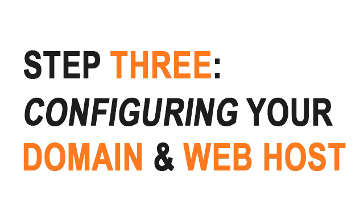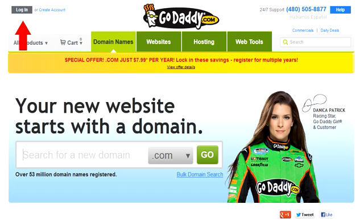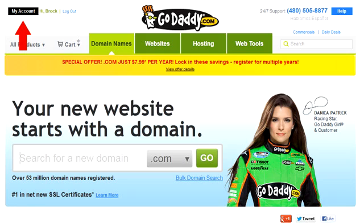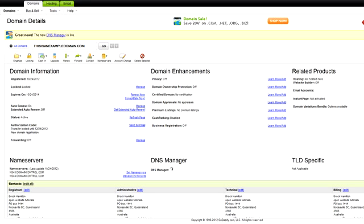Step three is connecting your domain to your web host account. You're going to need to connect your domain name and your hosting account. Don't be scared off by the technical jargon — it really is very easy to do. First, log in to GoDaddy using the username and password that you made in step one. Once you're logged in, click on the My Account button on the top left of the site. Next, click on the green Launch button next to Domains. You're going to see your domain name — click on it and it'll open up the Domain Manager page. On the left side of this screen, you'll see a section called Name Servers, and under there is a link that says 'Set Name Servers.' Click on that link.